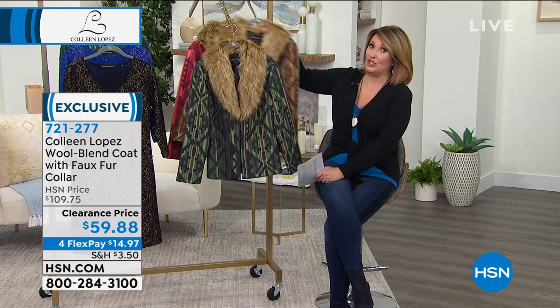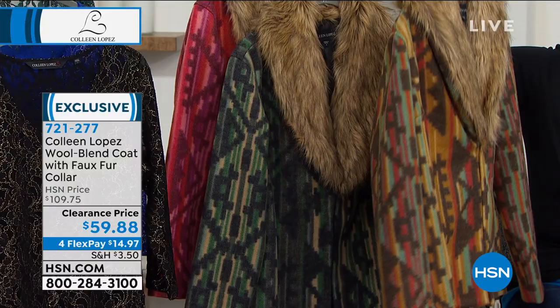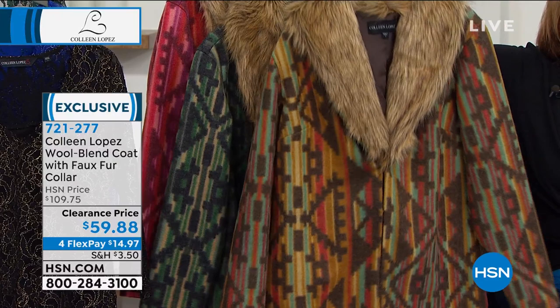I wore mine one day and she flipped out over it. She's from Tucson, Arizona. She went nuts, and she's only 30. So I'm just saying, this could be for a 30-something, it could be for a great grandmother. Anybody who loves style and loves a little nod to the great Southwest — that's what I see when I look at a beautiful jacket like this.